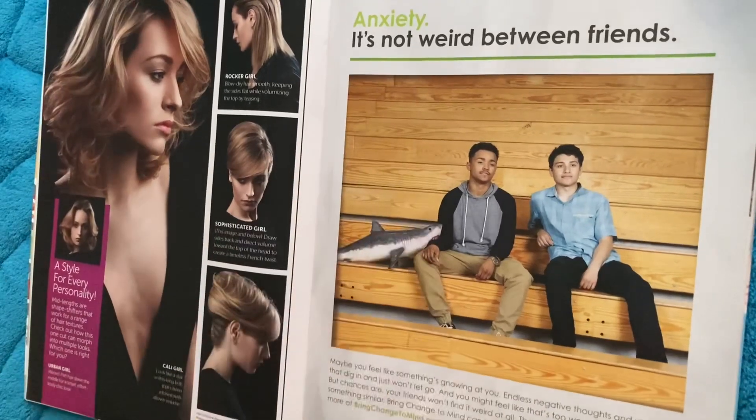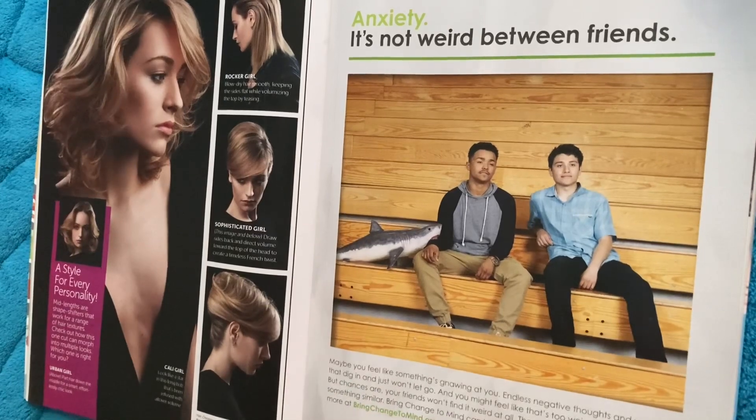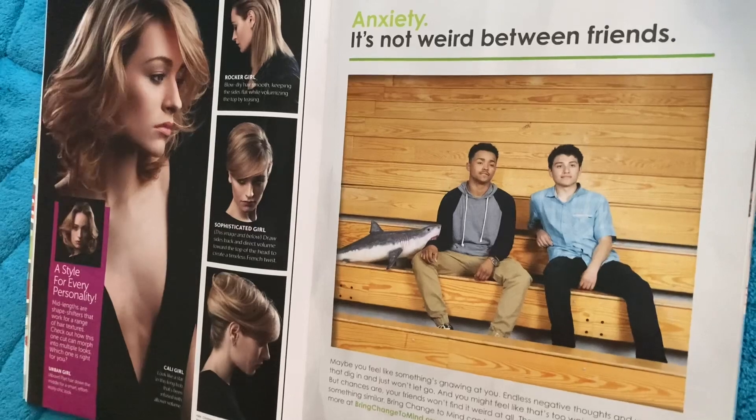Anxiety — it's not weird between friends. Let's talk mental health. Bring Change to Mind — BringChangeTo Mind.org. Maybe you feel like something's gnawing at you, endless negative thoughts and worries that dig in and just won't let go. You might feel like that's too weird to talk about, but chances are your friends won't find it weird at all — they might even be going through something similar. Bring Change to Mind can help you start the conversation.